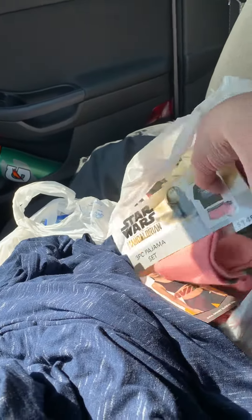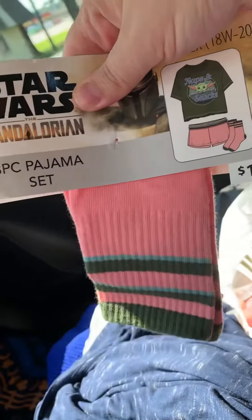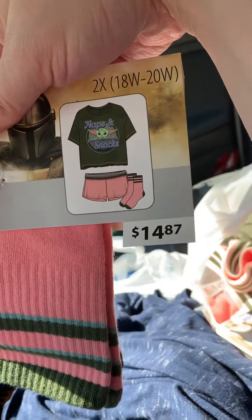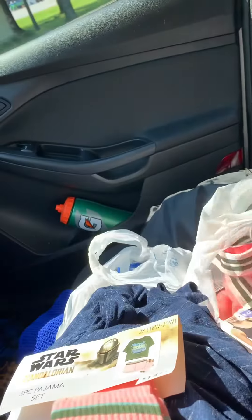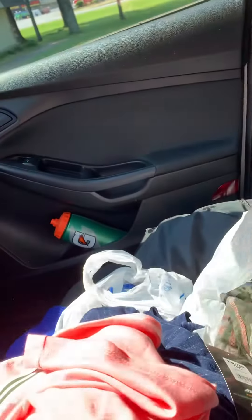The gym is closed today so... This is actually part of a pajama set — I ripped it off the hanger because I don't like hangers. This has Baby Yoda and it says 'Naps and Snacks.' It comes with socks and these shorts that go with it.